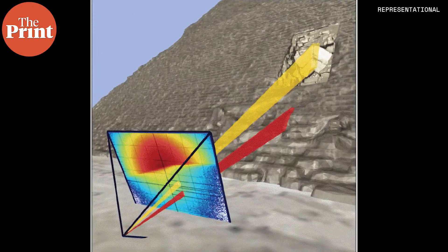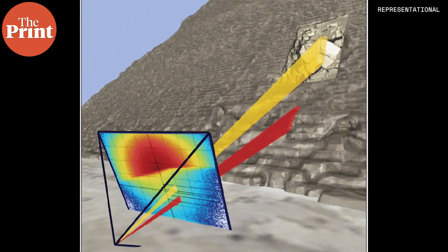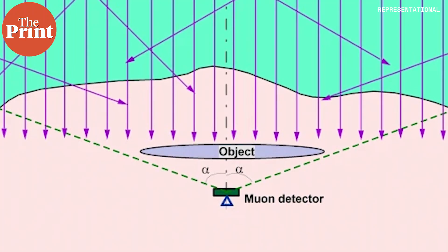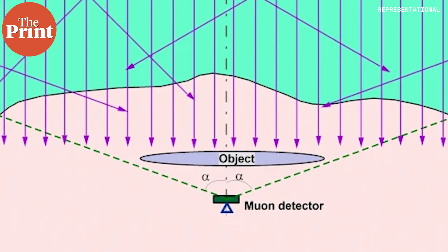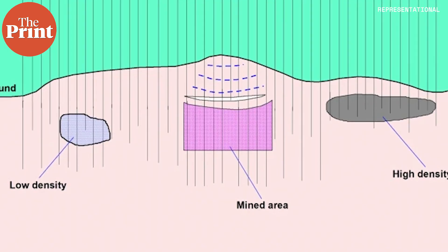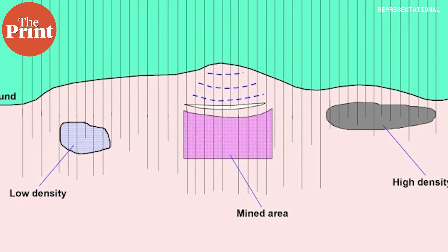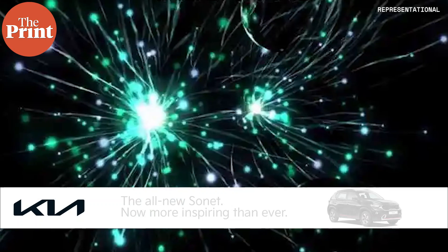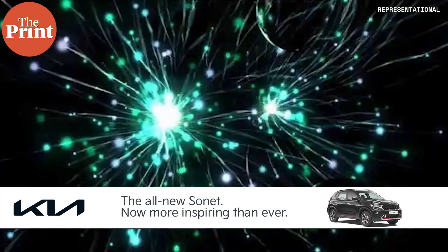To do this, a detector is placed below the object that we want to look at, because cosmic rays come from outer space. So these detectors peer up at the sky from where the muons are descending. They then pass through the object and we can obtain something that is like the shadow of an object. The muon density map is then compared with the map of the free sky and free muons, and this can tell us how many muons have been blocked and thus help us understand the structure of whatever we're looking at.